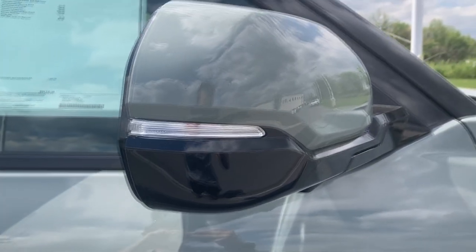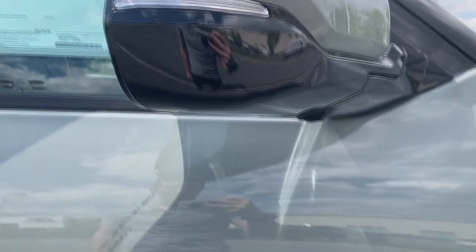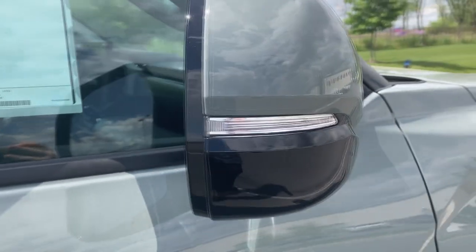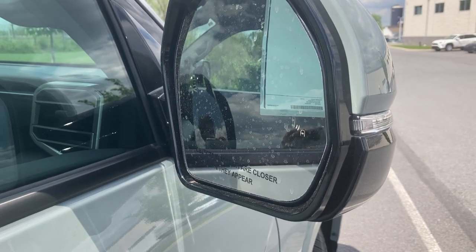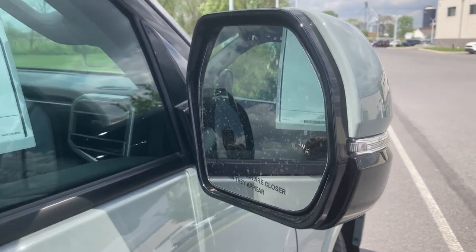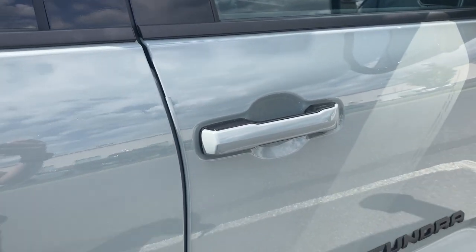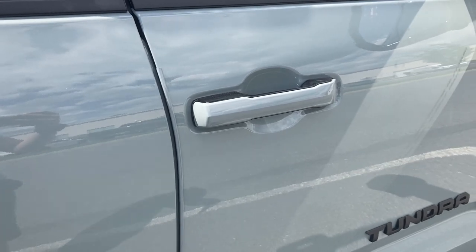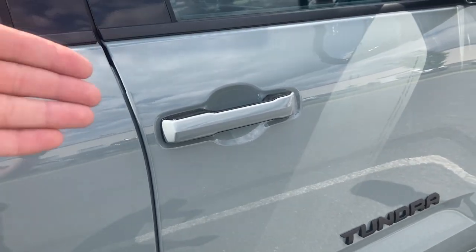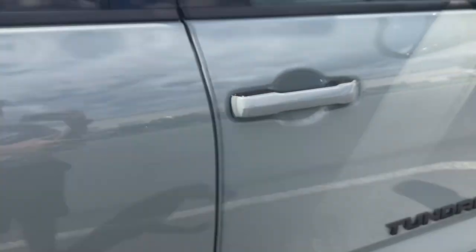Speaking of the mirror cap, it's body color. You'll have a camera down here for the 360-degree camera system. You'll have turn signal indicators and blind spot monitoring incorporated into the mirrors. They are also power folding, which is nice, and the doors do have keyless entry. So you just have to have the key in your pocket and you can unlock and lock the door without hitting the actual button.